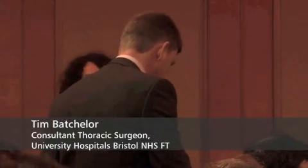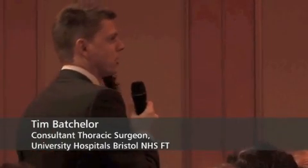We've struggled in thoracic surgery with goal-directed fluid therapy. We just wonder if you've got any experience with patients undergoing thoracotomy and how to best direct fluid management.